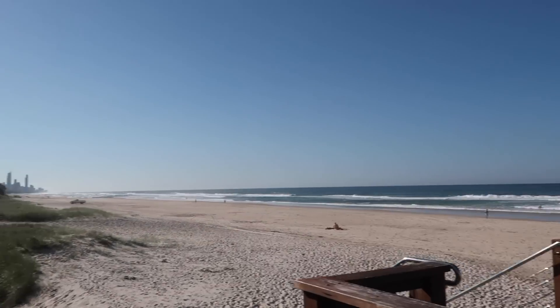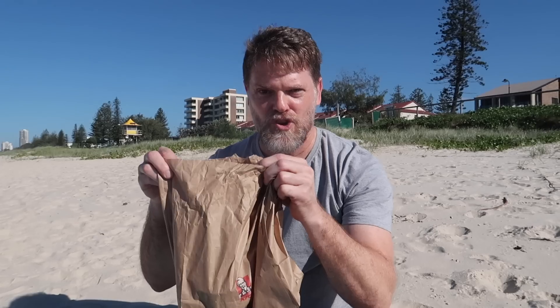People are starting to know who I am. Anyway, I got the bucket here. I tell you what, it weighs a ton. It's a beautiful day outside. How about we head to the beach and do this review? Alright, let's have a look and see what's inside.